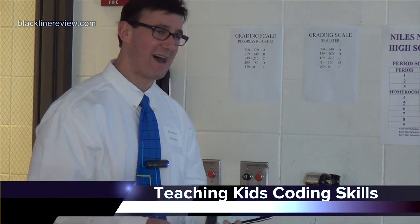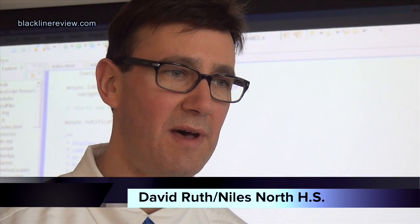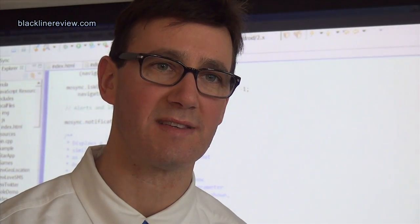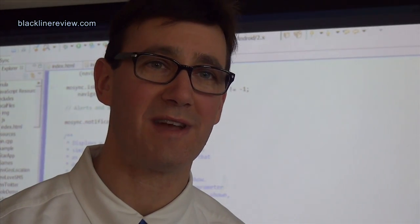I've had a passion for coding for a long time — trying to create apps and programs that can make a difference. But I think the most difference I could make is to share that passion and enthusiasm with young people, get them excited about it, and have an opportunity to create things together.